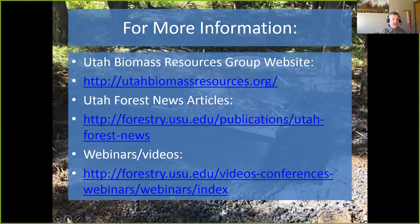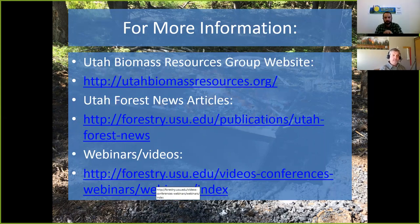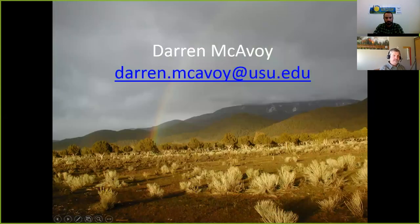For more information, visit our Biomass Group website, where I've written many articles in the Utah Forest News newsletter. I've also done other webinars with partners covering similar topics from different perspectives, available at that link. Feel free to contact me — I'm always interested in comparing notes with other biocharists.